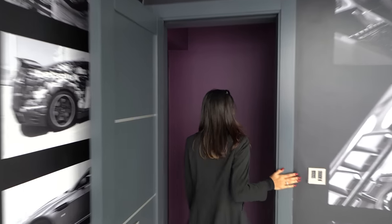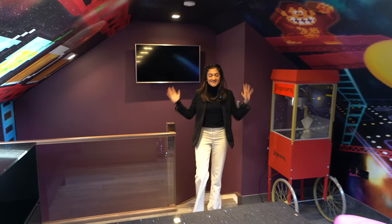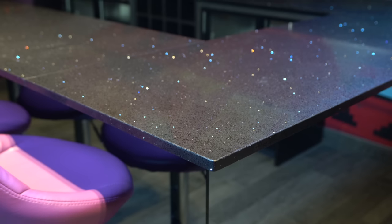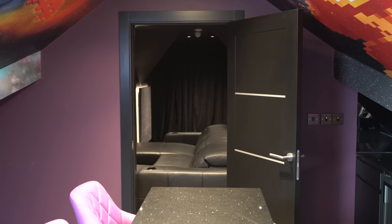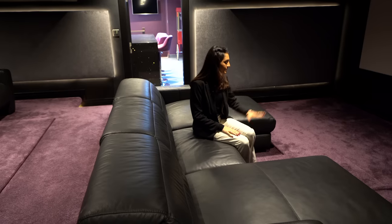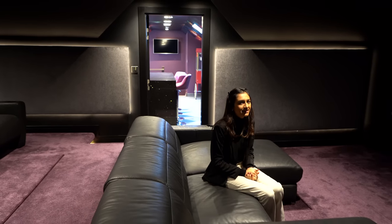Coming through this mysterious-looking hallway and up the stairs, we have a cinema room and bar. Check out this bar with granite surfaces — it looks so cool and sparkly, with stools either side and wine fridges. And in the cinema room, we've got electronically controlled chairs that rise up and turn into a bed, carpet on the floor creating a cosy vibe, ambient lighting throughout, and a huge projector at the back. They're actually Italian cinema chairs and it features a Dolby Atmos sound system — real top-of-the-range cinema.